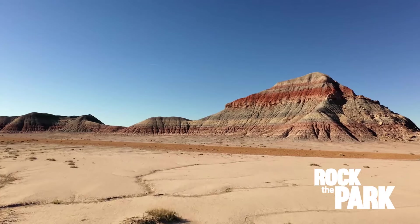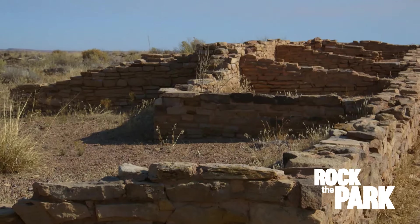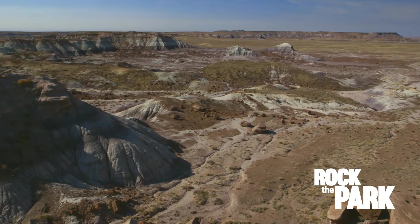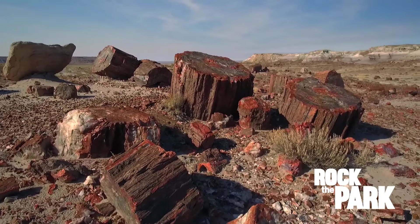We're in Petrified Forest National Park in Arizona, where ancient history is on display everywhere you look. We are heading out to the main attraction — the highest concentration of petrified wood in the world. It's so cool.